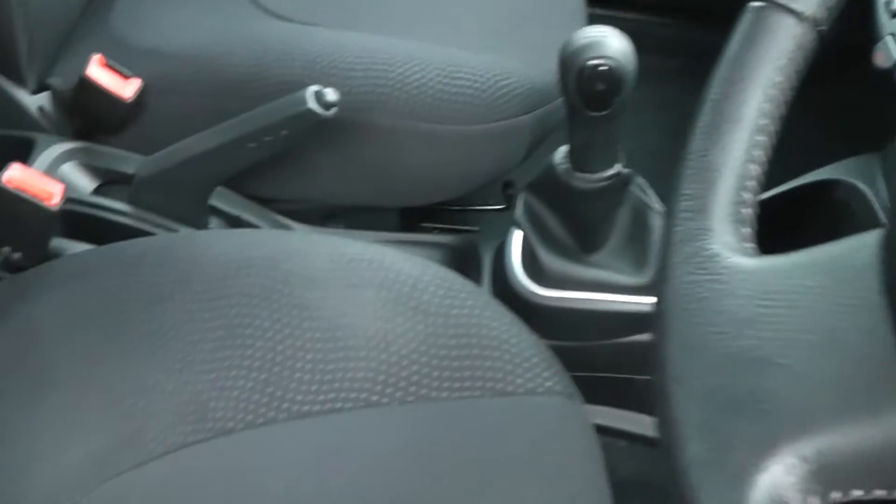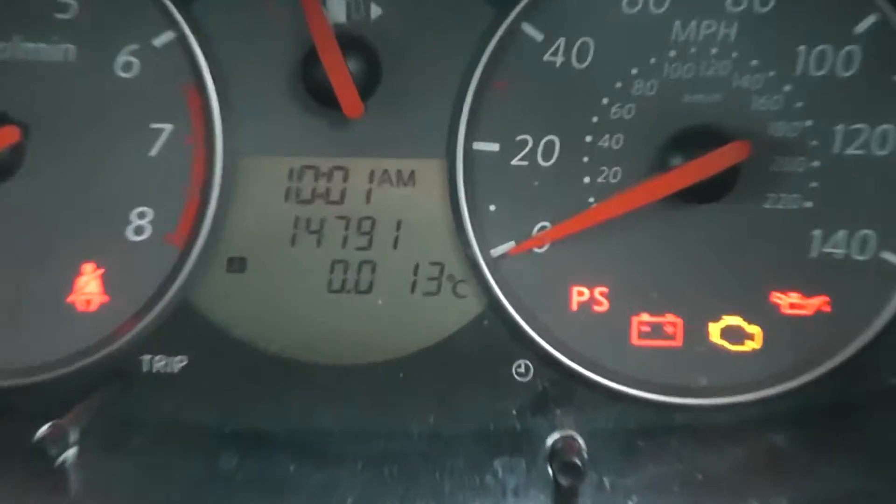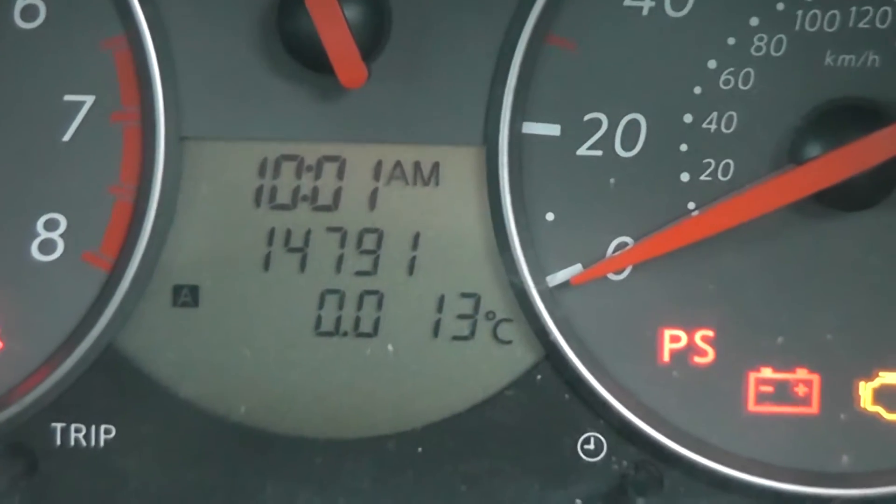Inside, the upholstery is black cloth and it's in pretty good condition. Jumping in to take a look at the current mileage, which stands at 14,791.